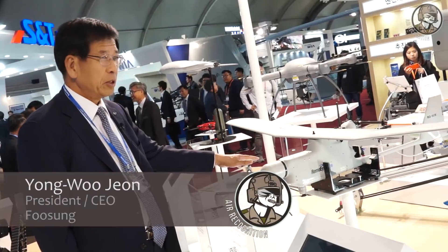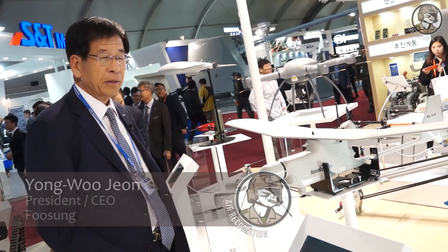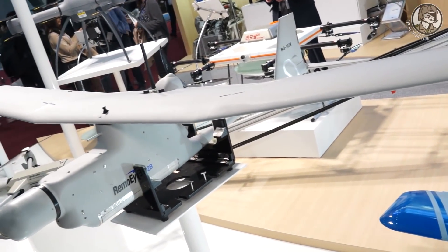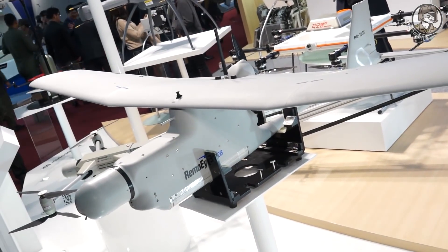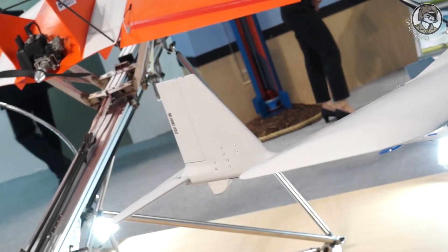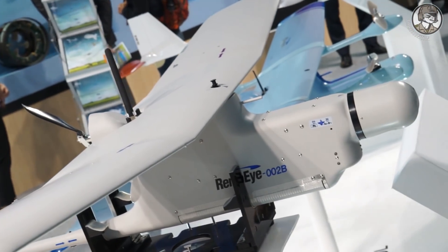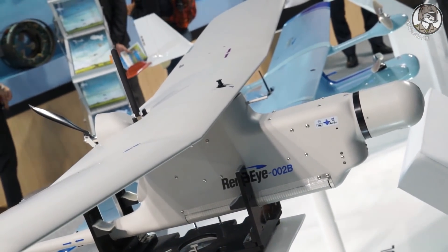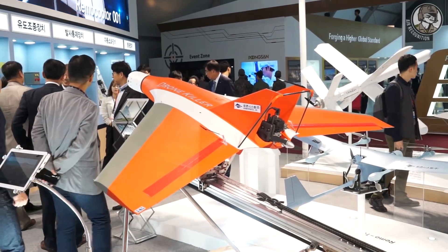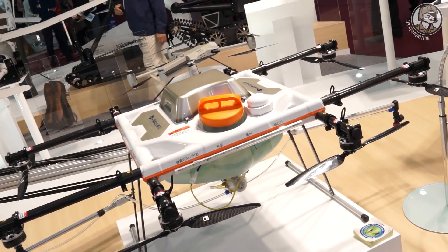This is a small UAV that a soldier can carry on their back, then launch to monitor and search an area 10 to 50 kilometers away. We have sold almost 400 of these to the Korean Army, with many already deployed. It is also used in commercial areas and agriculture, not only for military purposes.